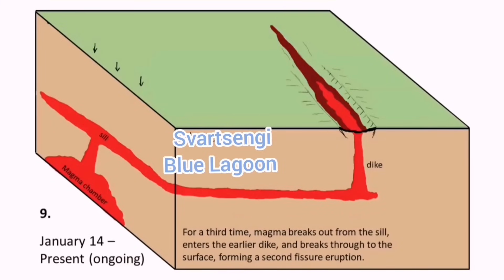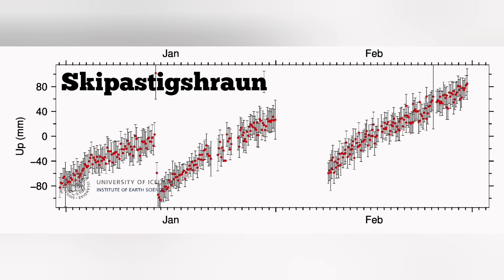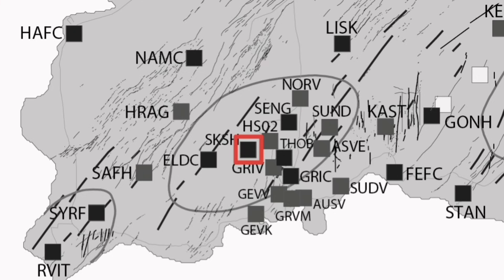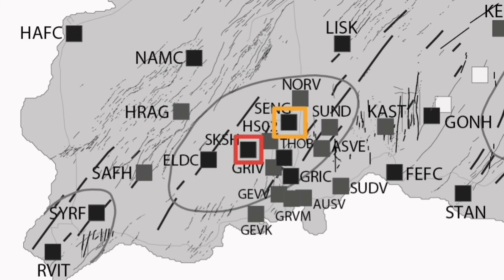What we are seeing at the moment is that the GPS data point to different things in different areas. For example, in Skipatstígur Hraun, which is actually a lava field to the west side of Svartsengi, we see a complete pronounced rise in the GPS data, which just shows the land is inflated. We plot it on this chart, and then we go for the Svartsengi adjacent area and see that the uplift of the land is not as much as in the previous one.